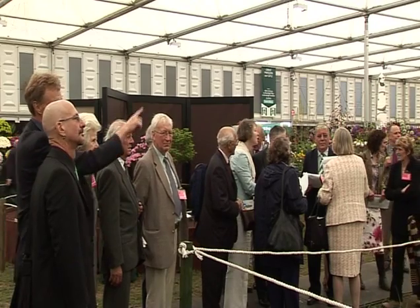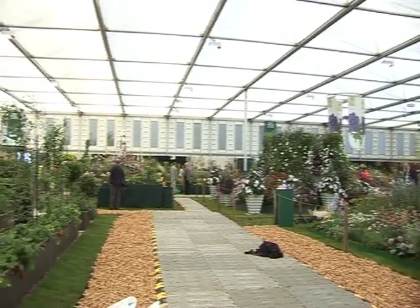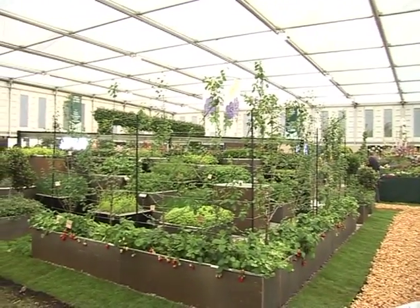It also impressed the judges, who awarded it a coveted silver medal. The designer said she is absolutely thrilled to see the garden come to life after being on paper for so many months. The garden will eventually be recreated in a Gateshead communal park for everyone to admire and enjoy.